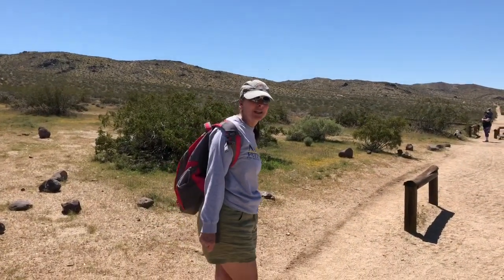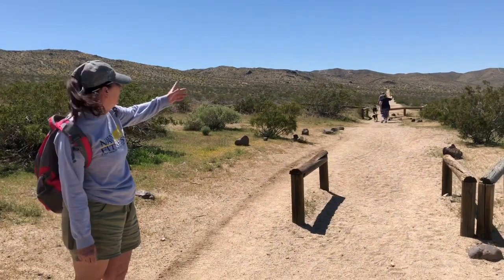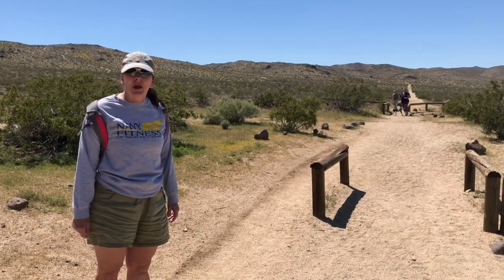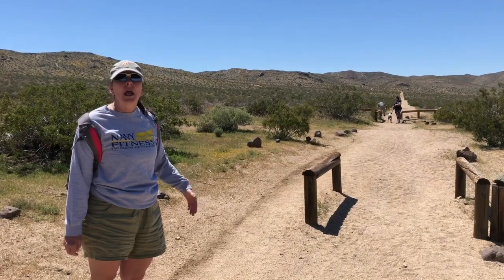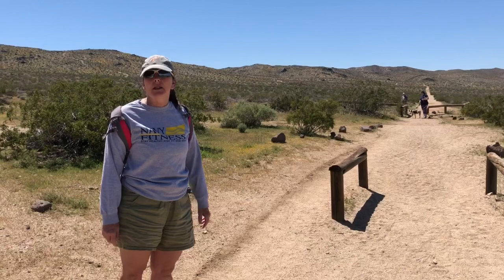Hi everyone, I'm Kelly. I'm out here with Cindy, Chief, Moreland, and Wilson. A couple things to remember while you're out here: number one, stay on trail. There are a lot of flora and fauna along the sides that you do not want your dogs to get into.